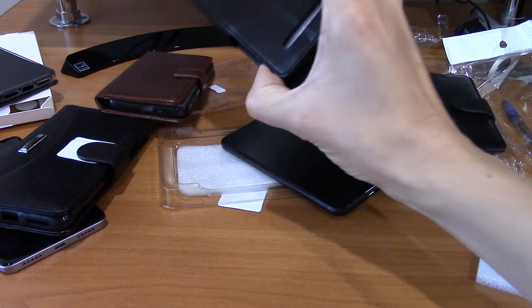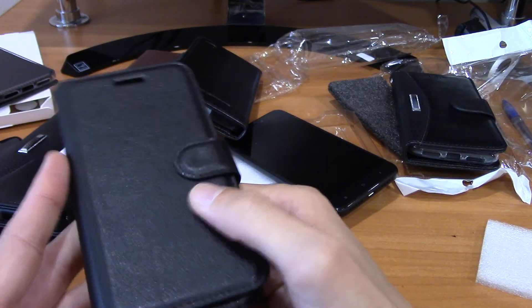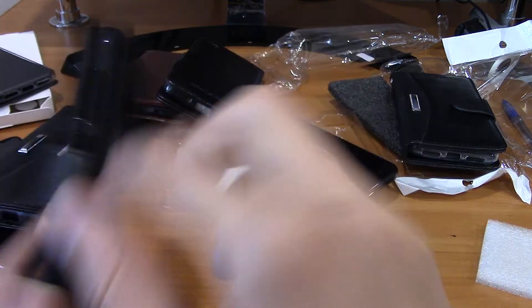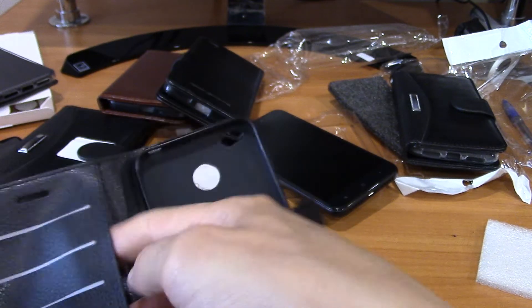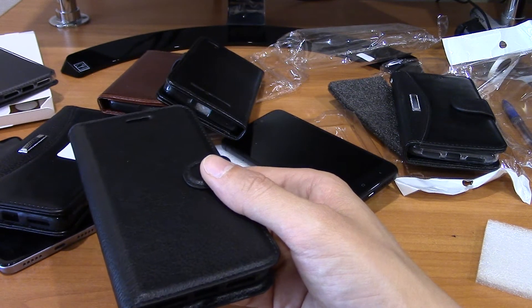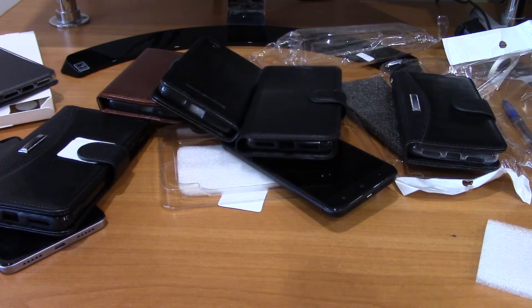The last case is the Lychee case, also made from the same material. Inside there is also a silicon bumper, and you can put money and credit cards inside. All these types of bookcases are good quality, so you can buy them using my links. Thank you friends, bye bye.